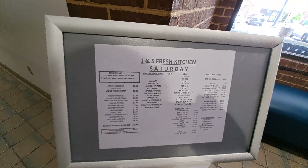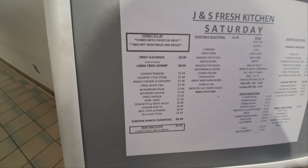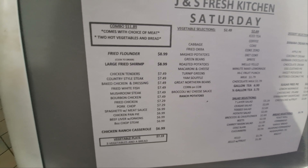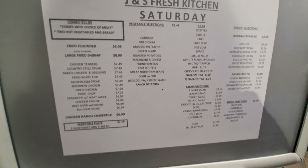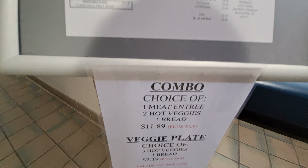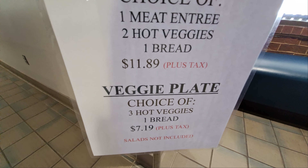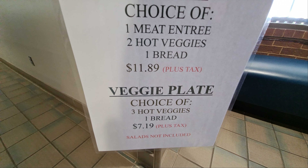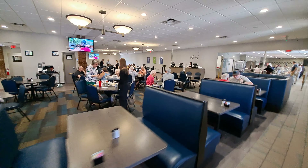So the front door there — I just about walked in — apparently that's the takeout door. You walk around and go in right here. The hours of operation at J&S Fresh Kitchen are Wednesday through Sunday, 10:30 a.m. to 4 p.m. They are evidently closed Monday and Tuesday. Here's what it looks like inside. It's set up a little different than I remember. Here's the menu.